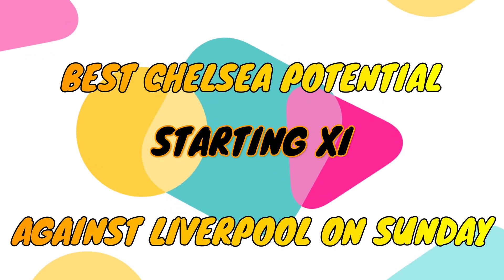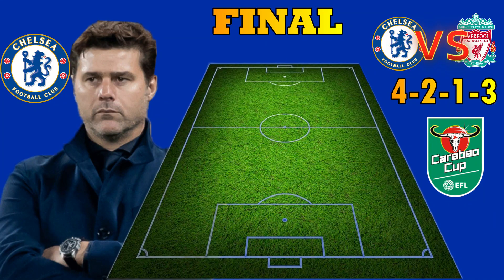Today's video is all about the best Chelsea potential starting XI against Liverpool on Sunday at the Wembley Stadium. Chelsea could be using the 4-2-1-3 formation when they face Liverpool at the Wembley Stadium.